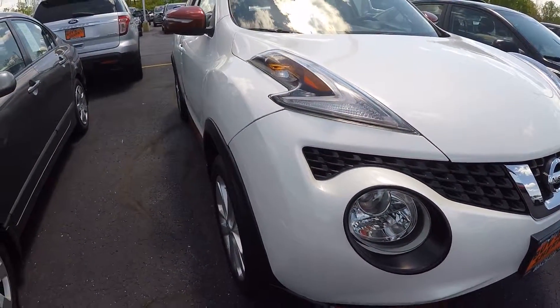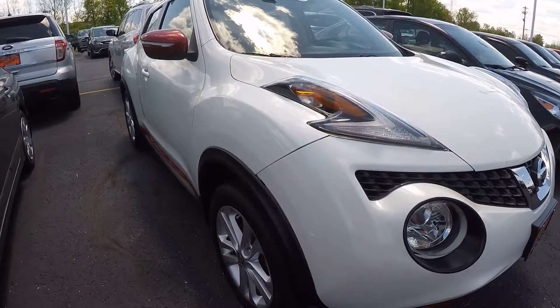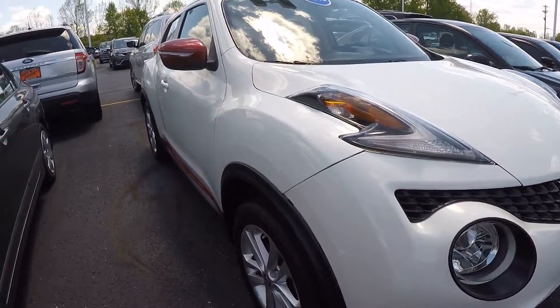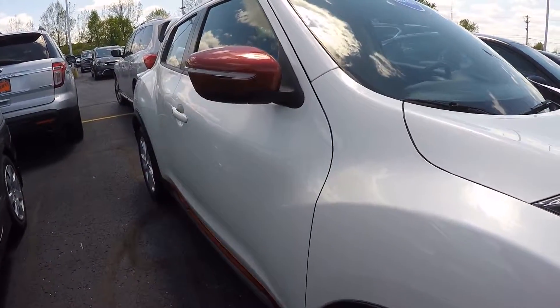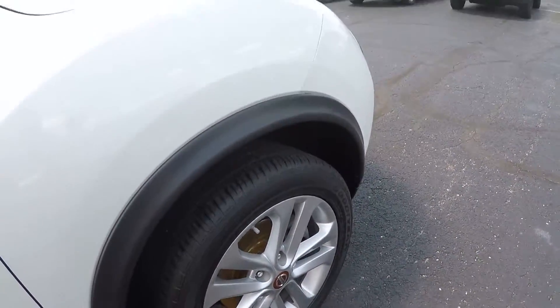This is all-wheel drive and turbocharged. It's got black deluxe cloth interior, power heated mirrors, push button ignition, rear backup parking camera, CD, nice looking wheels, and good tires.